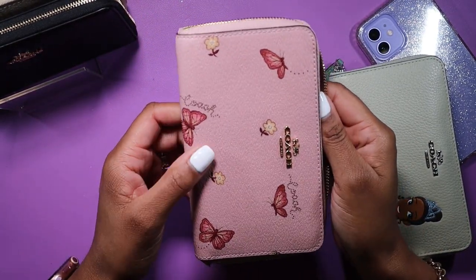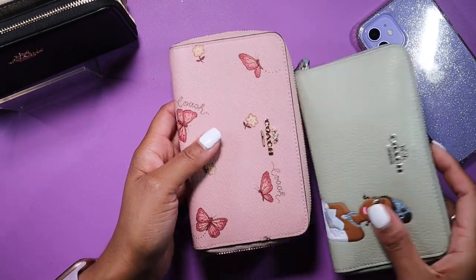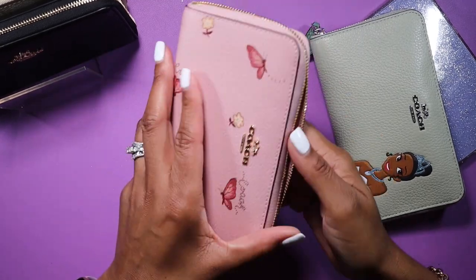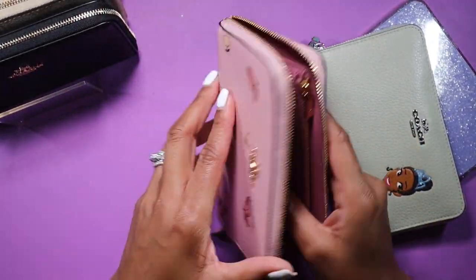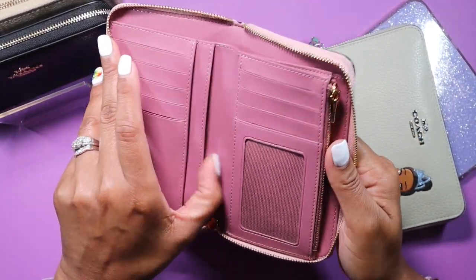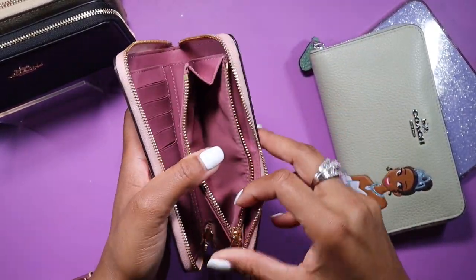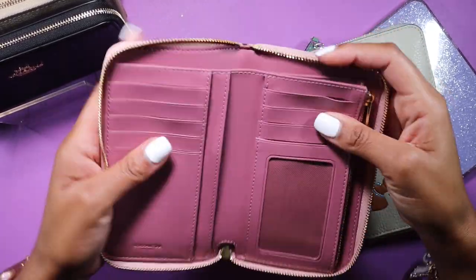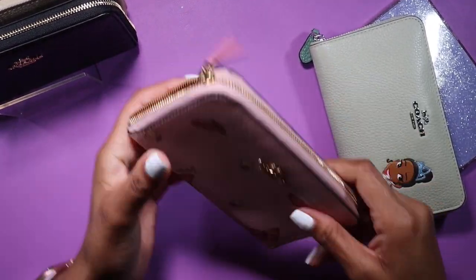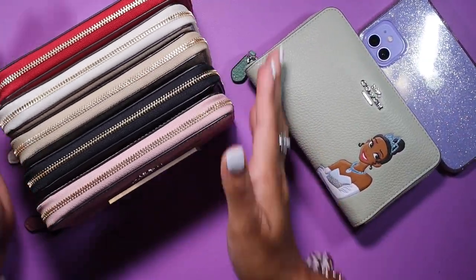The butterfly wallet is super cute — I love using it with the pink Coach Rogue; it also looks good as a pop of color with the green one. I'm currently carrying the green Rogue today with the Tiana wallet, and I like how the greens kind of match each other without perfectly matching. The inside of the butterfly one is one of the shades from the butterfly pattern — kind of a pink mauve color, really pretty. Same lineup throughout, love love love it, opens up like a book.